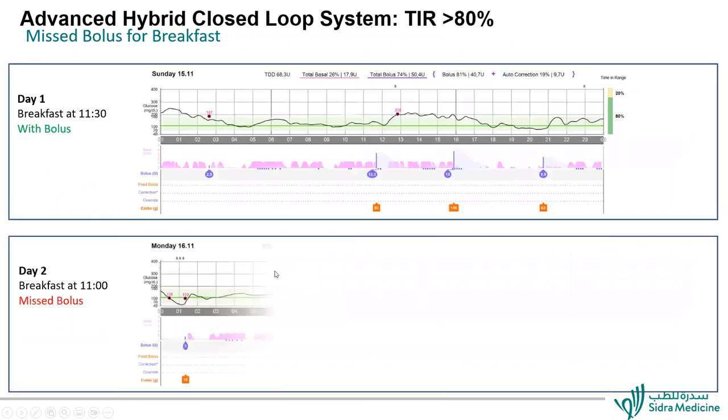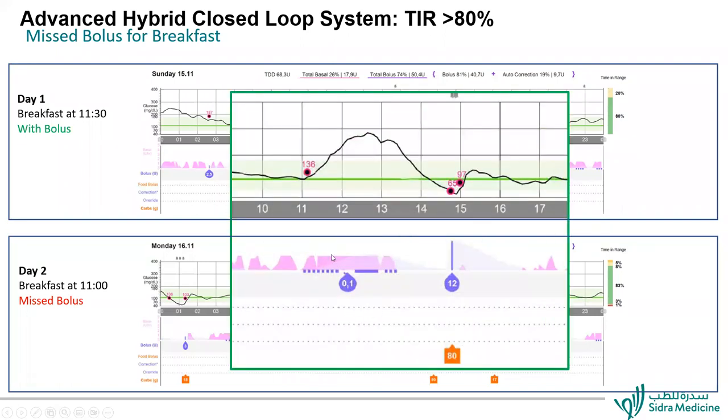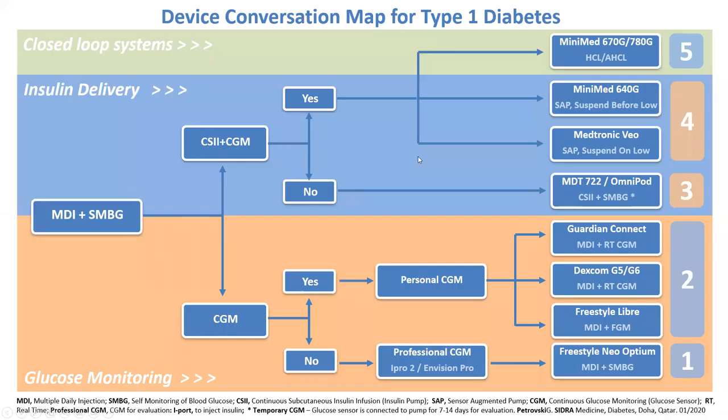What happens if the patient misses the bolus? On a day with bolus, time in range is 80%. But sometimes patients forget to bolus. If we have optimal settings — active insulin time of two hours and target 100 mg/dL for adolescents and adults — and there is a missed bolus, the glucose starts to go high, but the pump starts pushing automatic corrections and after two hours glucose returns to normal. All these pumps are not intended to be used without bolus — the algorithm tries to push corrections to keep glucose stable and bring it back to normal.